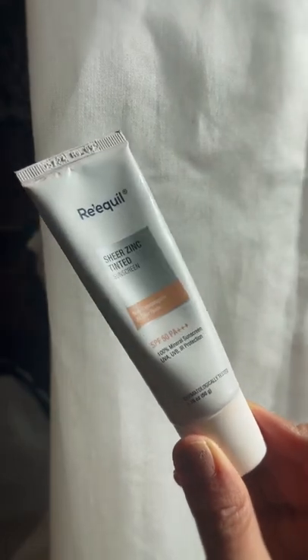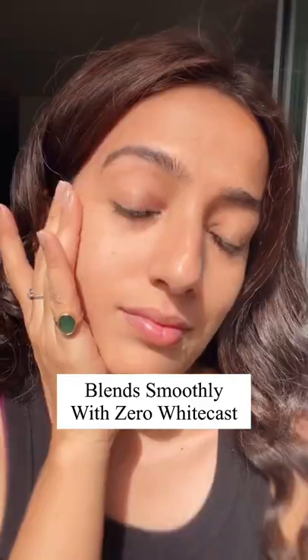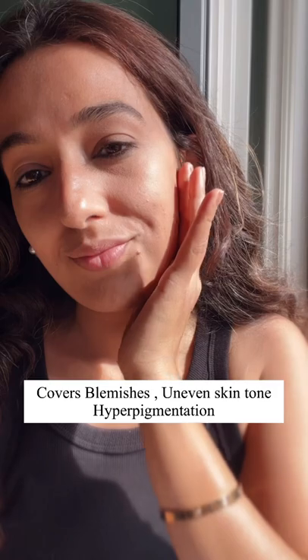Requel Tinted Sunscreen is 100% mineral sunscreen and blends smoothly on the face with zero white cast, giving a perfect matte finish look. It's a perfect option for those who want to cover their blemishes without using foundation — just apply a hint of color on the cheeks and lips on top of your sunscreen and you are all set.